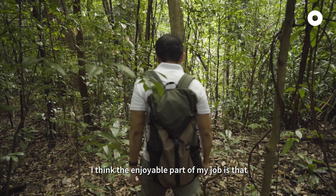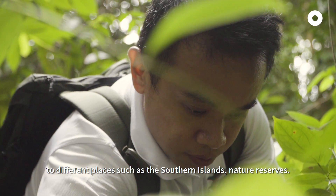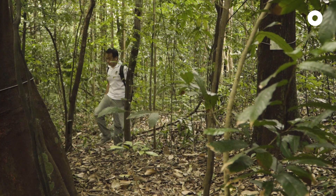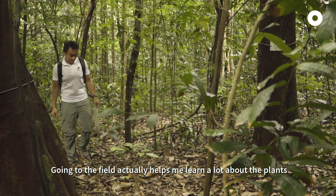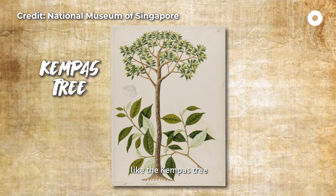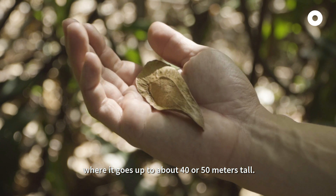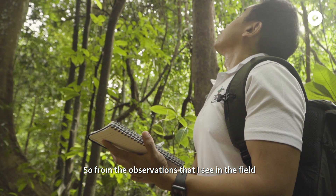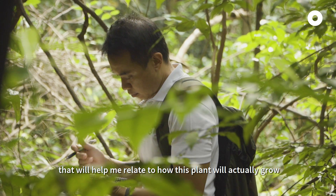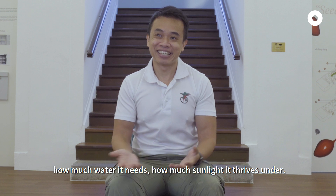The enjoyable part of my job is that I get to do a wide range of things, ranging from going out to the field to different places, such as the southern islands to the nature reserves. The job is never boring. Going to the field actually helps me learn a lot about the plants, like what are the environmental conditions that they grow in. Like the Kompas tree, also known as Koompassia malaccensis, it's found in our nature reserves where it grows up to about 40 to 50 metres tall. Those observations from the field help me relate to how this plant will grow outside its environment — what conditions it needs, how much water it needs, and how much sunlight it thrives under.